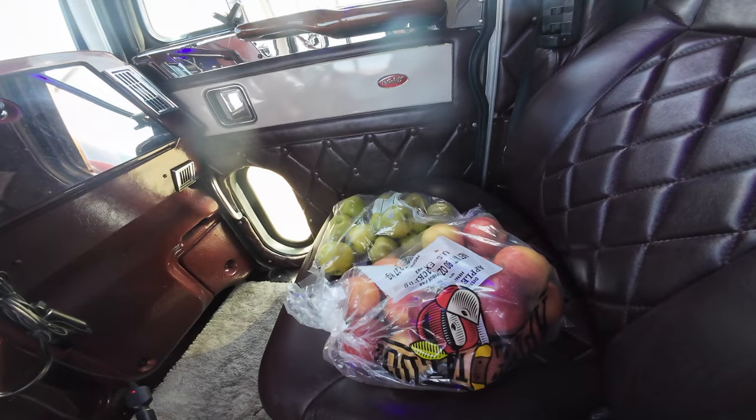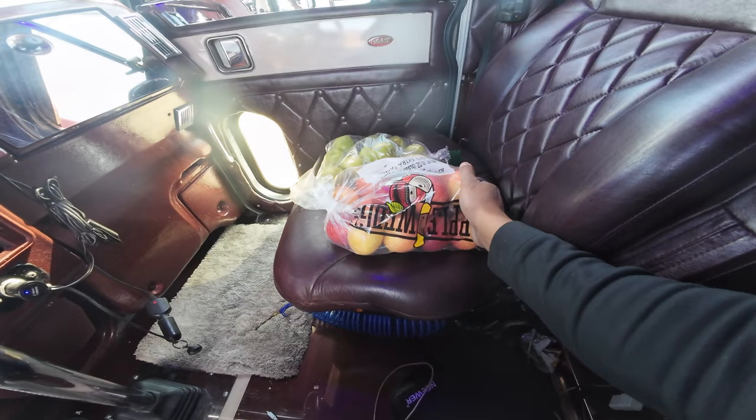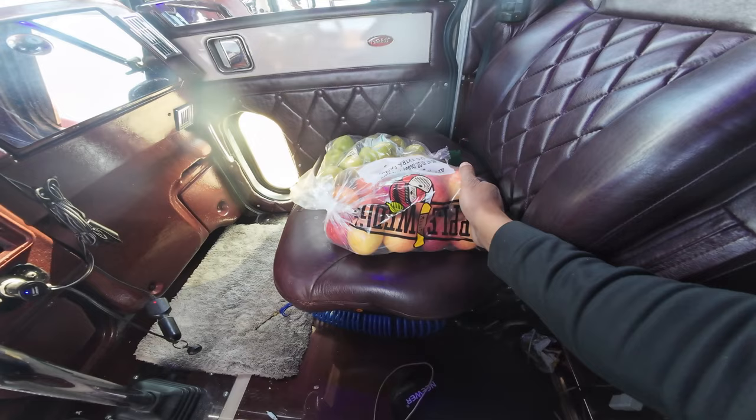This is one of the perks of hauling produce — you go to the farms and orchards, they hook you up. Appreciate the apples, Mario. I'm going to be munching on these for the next couple of days.